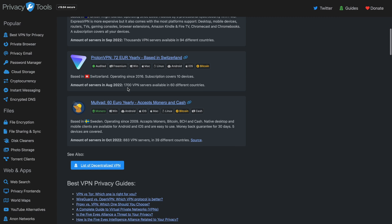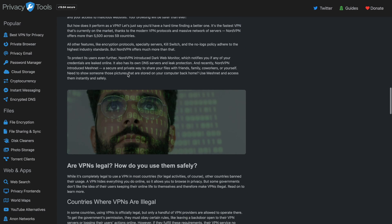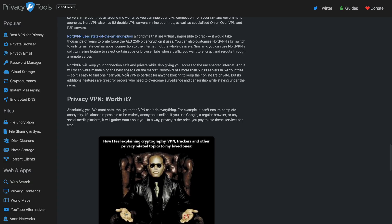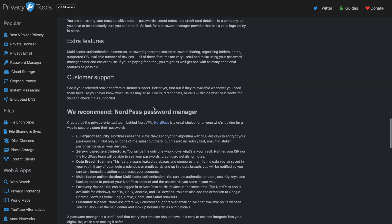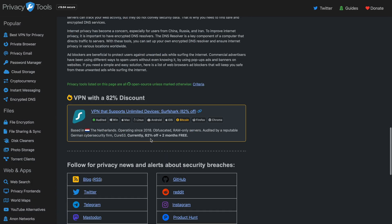Proton — that's the one that I use. Mullvad — I've used them in the past. And then it goes into all the things about VPNs that you need to know. You can actually learn a lot from this website on all of these different things. Password managers — if we scroll down, it tells you all the things about password managers that you could ever want to know. So it does that for everything, like encrypted DNS. Boom, there it is. It's a really useful site.